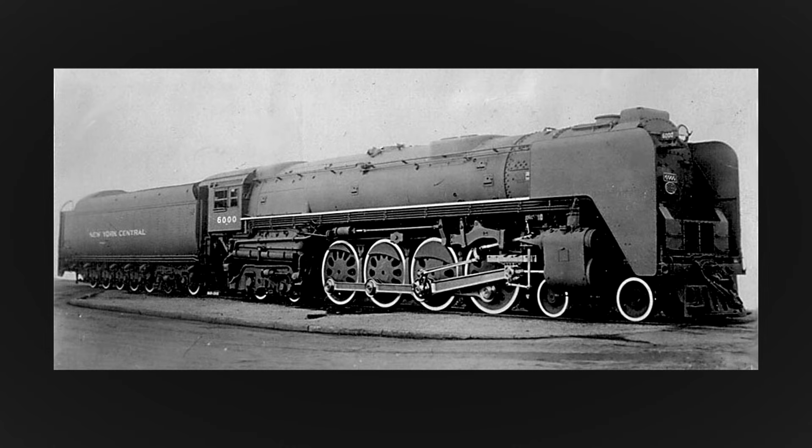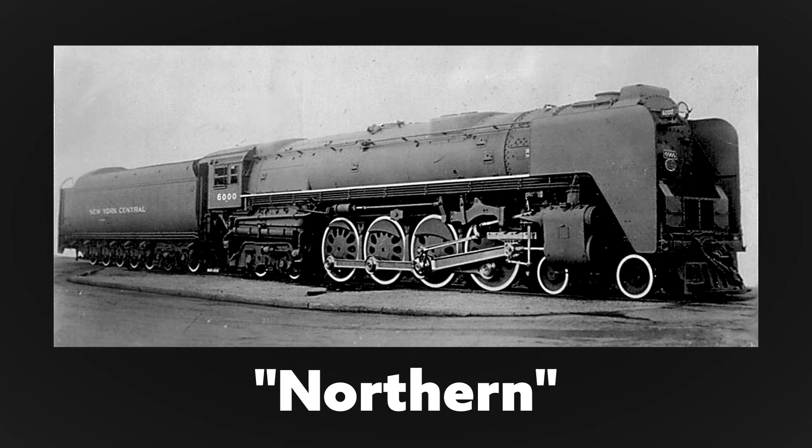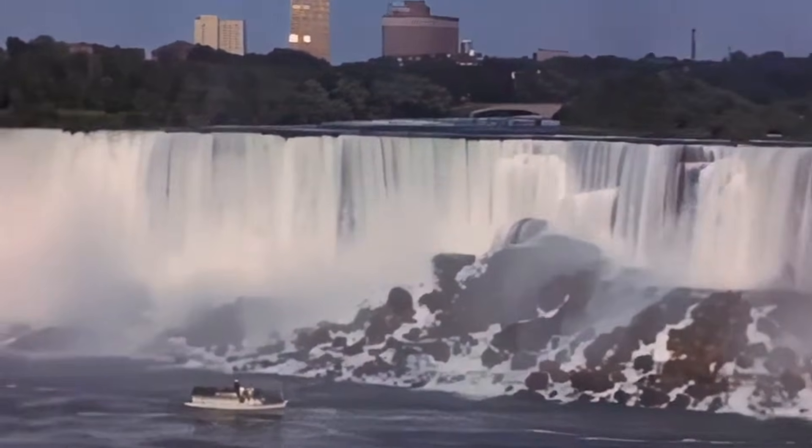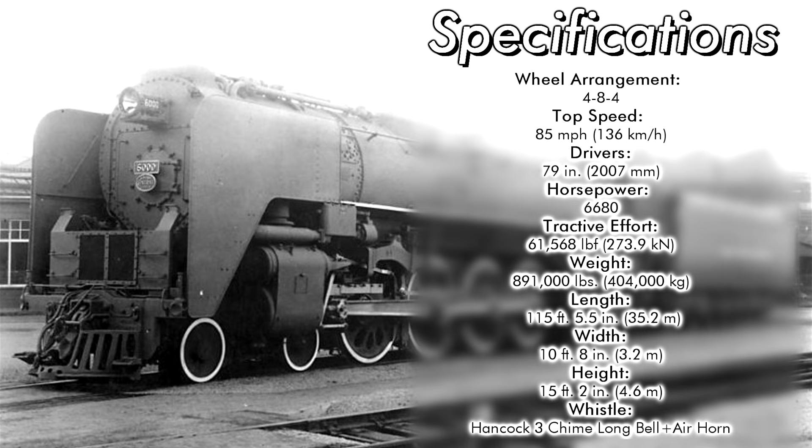Back to the new 4-8-4: while most railroads referred to this wheel configuration as a Northern, the Central called them Niagaras, derived from the Niagara River and Falls. They had four wheels up front, eight driving wheels, and four trailing wheels.